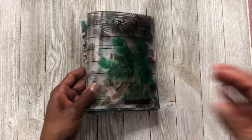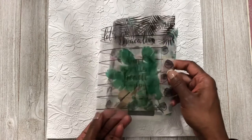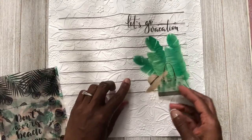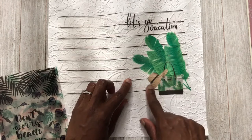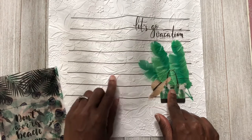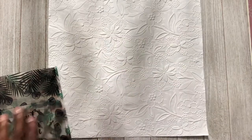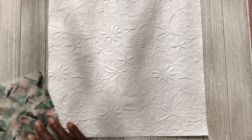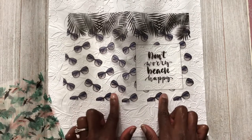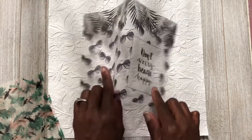Let's go through the acetates. The first one says 'Let's go vacation' and has a black stripe along with palm trees and a little hat. This kit is vacation-themed. Then we have one that says 'Don't worry be happy' with the same shades and palm trees as the washi tapes, which is so cute — I like the theme of this box this month.